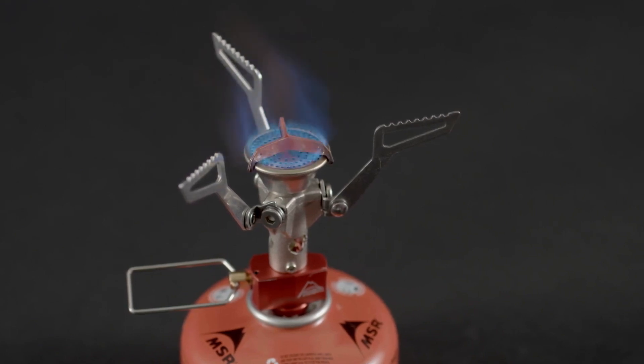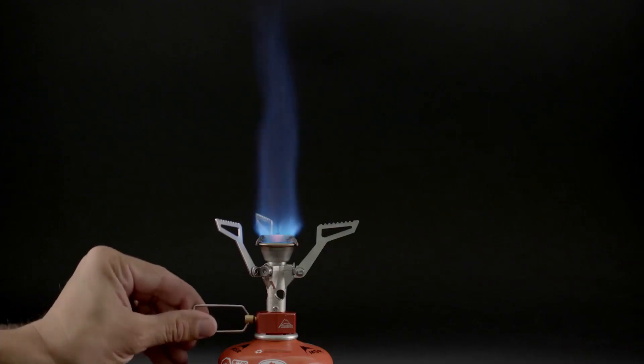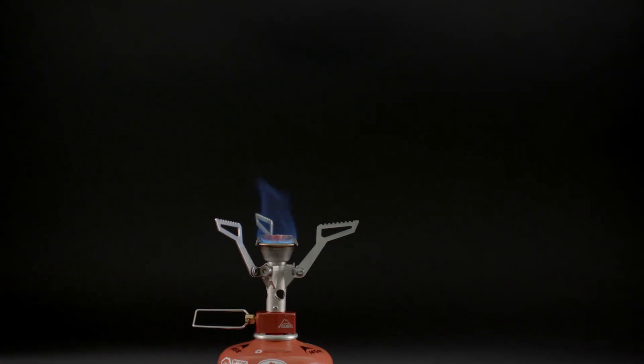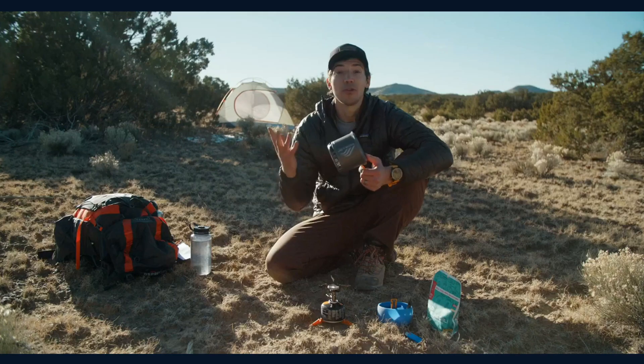Welcome to our Top 5 Best Camping Stoves Review Video. We've researched and reviewed the finest camping stoves on the market. Whether you're an outdoor enthusiast or a beginner camper, a reliable camping stove is essential for cooking in the great outdoors.